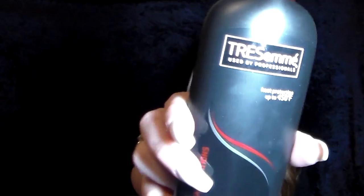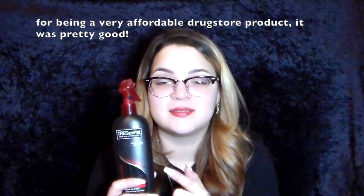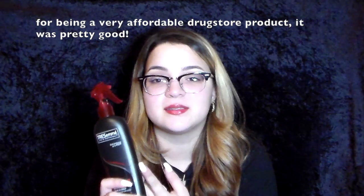Next is a hair product — the TRESemmé Thermal Creations Heat Tamer Leave-In Spray. This is one of the best heat protectants I've used and it's really inexpensive.